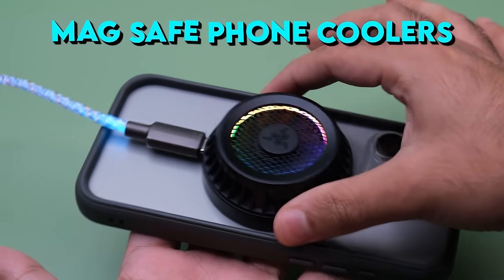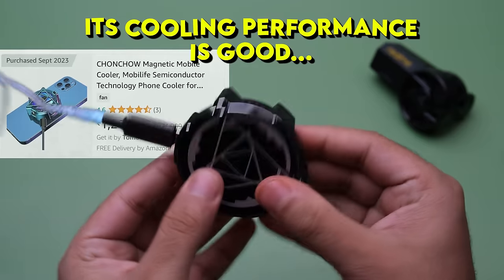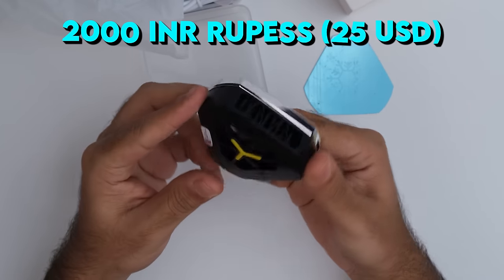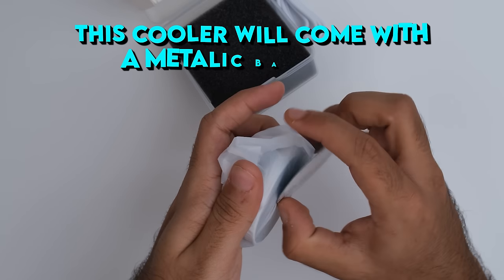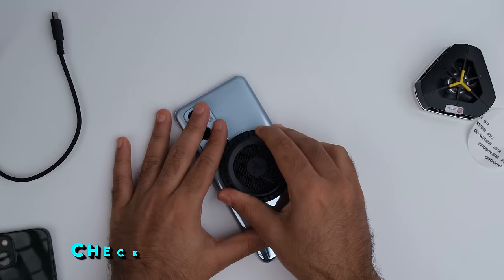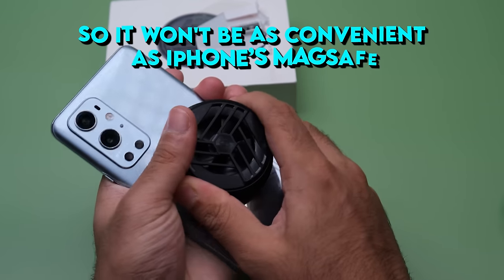Now let's talk about MagSafe phone coolers. MagSafe coolers tend to be more pricey, but you can still find inexpensive ones — for example, I got this one for 1,300 Indian rupees. Its cooling performance is good, although the build quality is pretty average and the magnets are not as strong as other MagSafe coolers, but it will still stick to your phone and it works. For around 2,000 rupees you can get the Cubonic MagSafe cooler, which comes in a triangle or circle shape. Even if you have an Android phone, this cooler comes with a metallic backplate that attaches to the back of your phone, giving it a magnet to hold the MagSafe cooler. However, only some coolers come with a magnetic backplate, and these backplates vary in strength, so it won't be as convenient as iPhone MagSafe.